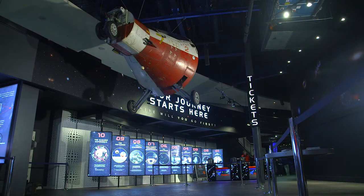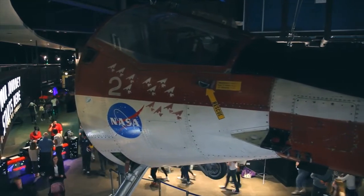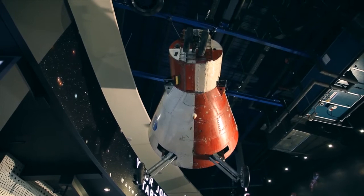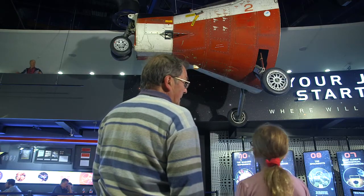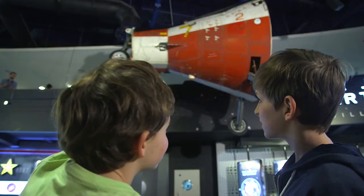The National Space Centre has an internationally significant artefact collection and this is a great new addition to it — perhaps the best addition we've had since we've been open. But we're always looking for new stories to tell, new artefacts within which we can explain those stories to our visitors. We want people to come back and visit us and think there's a good chance that the next time they come they'll see something new and something exciting.